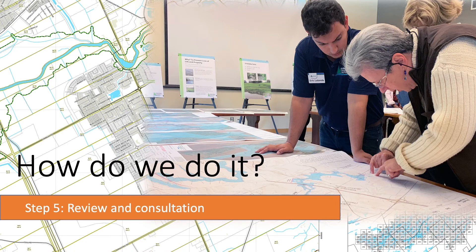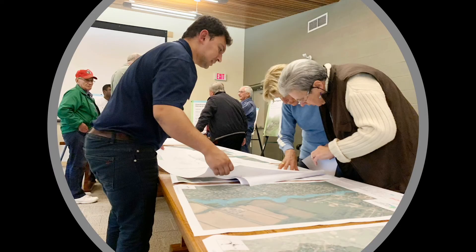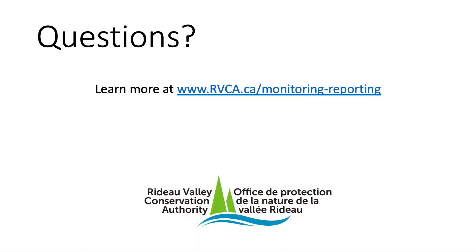We then review our findings internally, send them out for peer review through our municipal partners, and then we bring the draft hazard mapping studies to the public for consultation. We'd love to answer any questions you have about the flood mapping process. Thanks for tuning in — we'll see you next time.